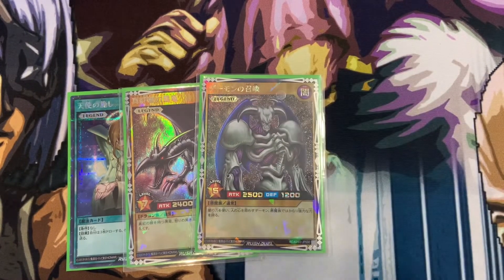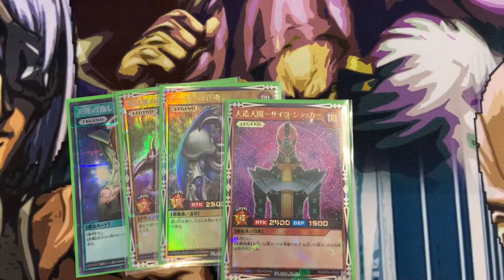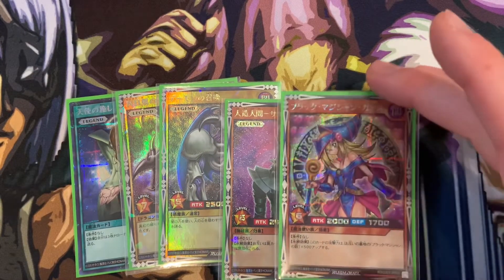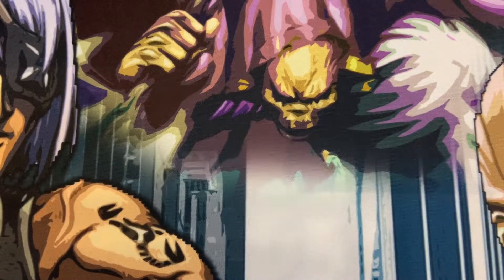The big pickups are a Red-Eyes Black Dragon, Summon Skull — my favorite card, I'm trying to get all printings — and Jinzo. I actually want three copies of Jinzo for an Edison format Jinzo deck. And finally, I found this extremely rare, pretty expensive Dark Magician. That's it for the Rush Duel stuff — all very, very cool looking.